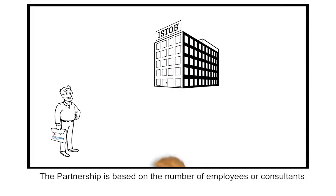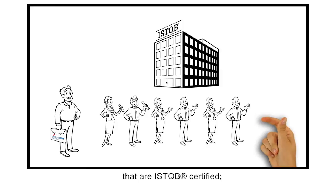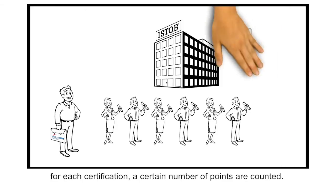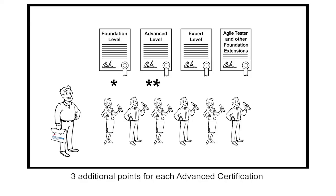The partnership is based on the number of employees or consultants that are ISTQB certified. For each certification, a certain number of points are counted: one point for each foundation certification, three additional points for each advanced certification, five additional points for each expert certification, and one additional point for each agile tester certification.